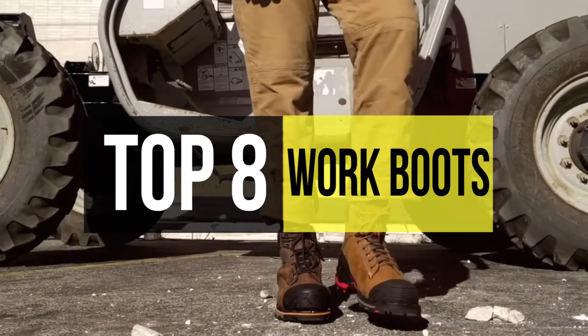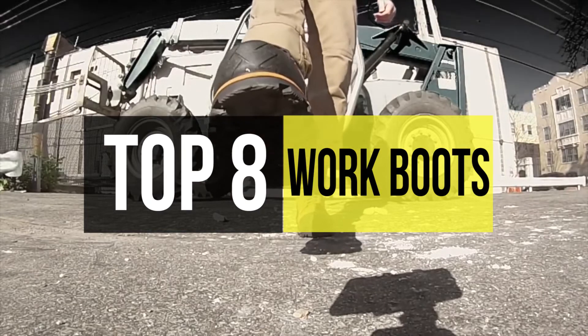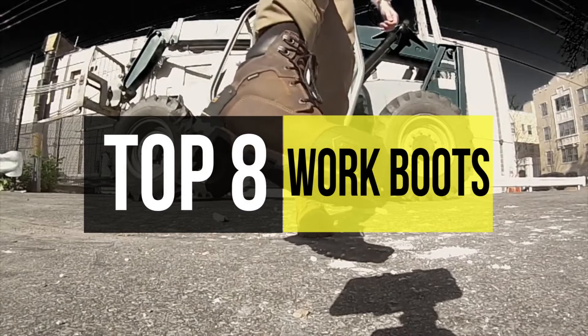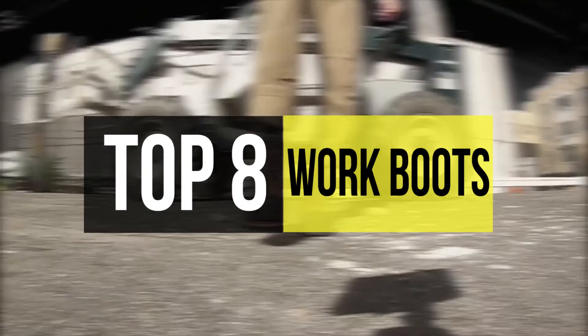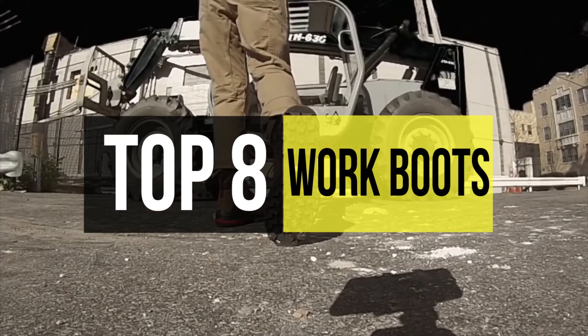Thus, the best solution for the problem is to equip a work boot. So if you want the one, we can help with that. Find some of the best here in the business. Head over to the video description to find links on how to buy them and get more information.